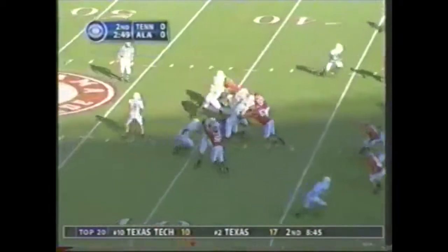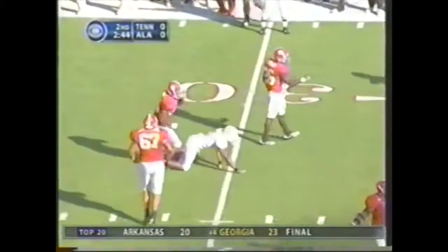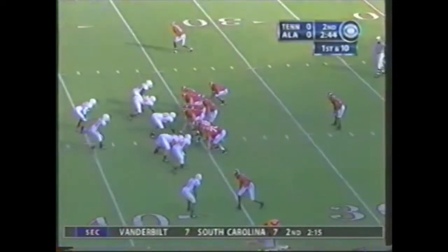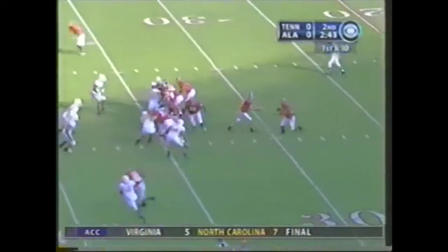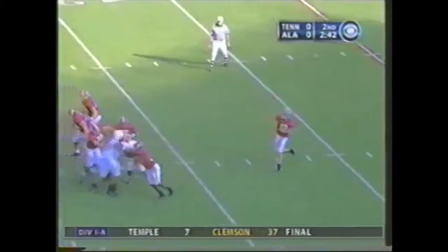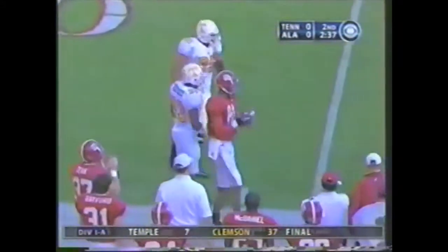They bring only the four. Clawson gets good blocking and it's incomplete, intended for Brett Smith, number nine. Two minutes and 44 seconds left. On first down, play fake — Coyle looking left for Keith Brown. He's open, got the first down and skips out of bounds.